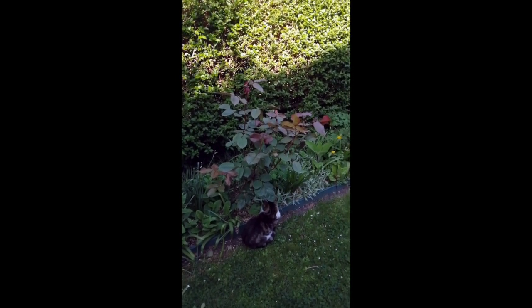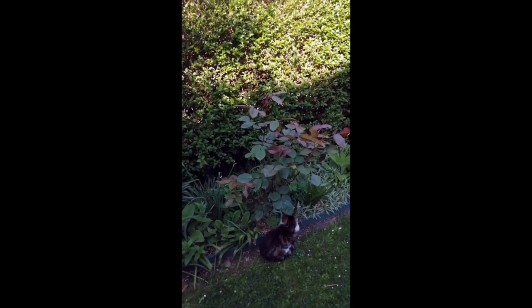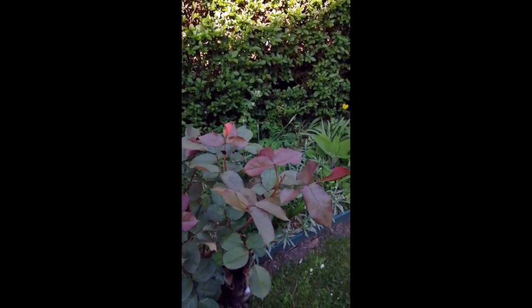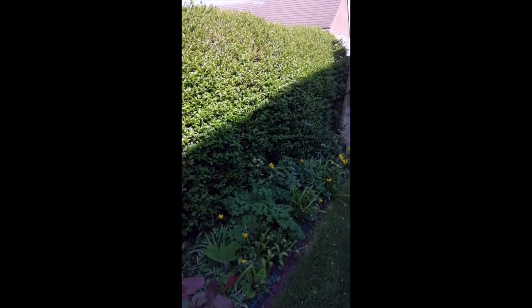Here we have Smudge again, sitting under a rose called Deep Secret. It's the most beautiful deep, deep red, apple-scented rose when it comes, but at the moment it has these fabulous new soft red leaves. So that's my secret garden.